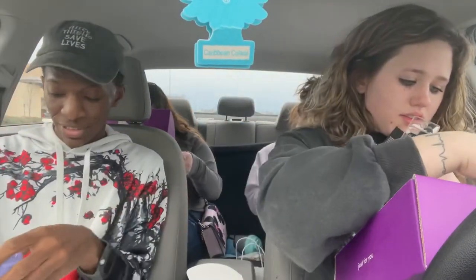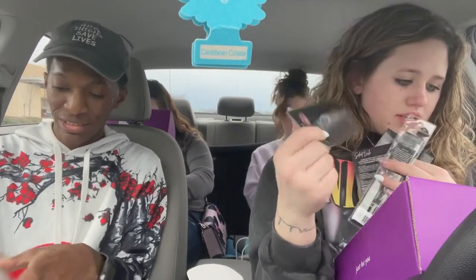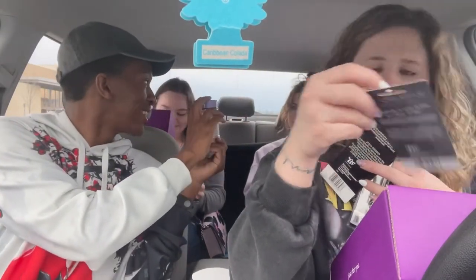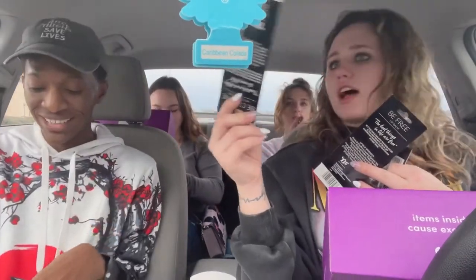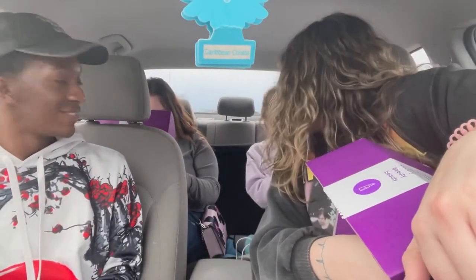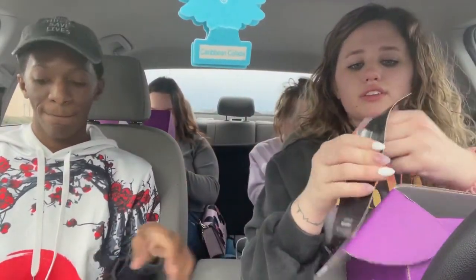I like the lashes. Are you already putting this stuff on? I like the lashes though — she's already putting the stuff on. I want to see the color. I wonder if you get a different color stuff. I got a lot better. We all got the same thing. Shut up.